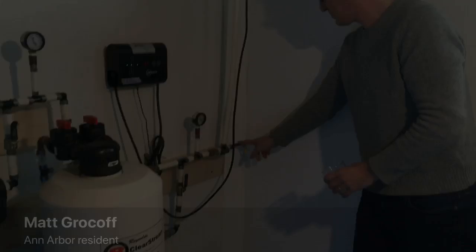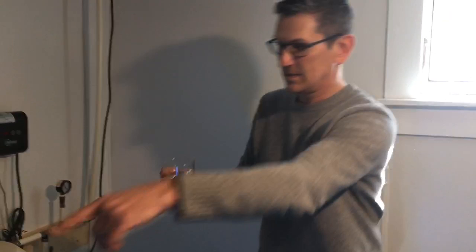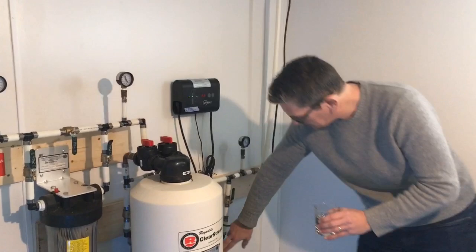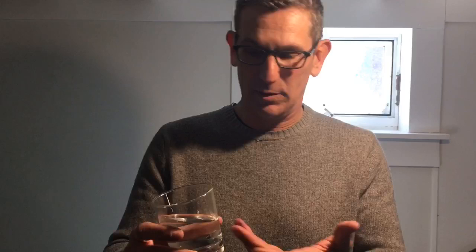This is a purple pipe that indicates it's a non-potable tap, but this is a test tap here and that goes into the tank outside. It gets filtered three times through all the way down to very, very tiny microns through a carbon filtration system, and then the carbon gets filtered out and then it goes through a UV filter here that kills any remaining bacteria and stuff.